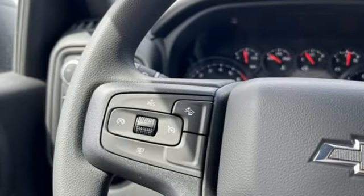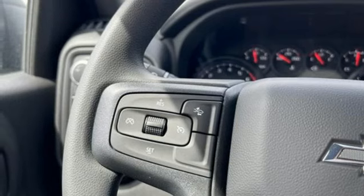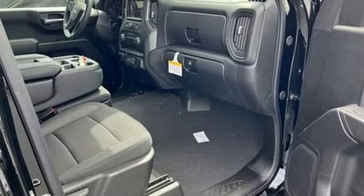Manual tilting steering column, trailer hitch receiver, premium shocks, and automatic transmission.